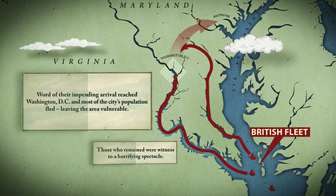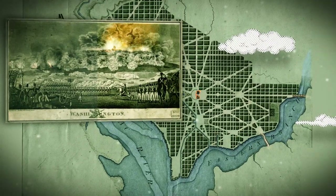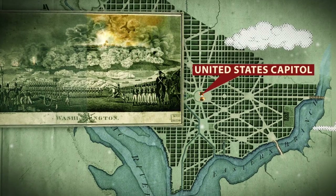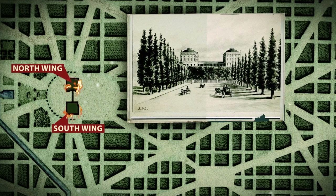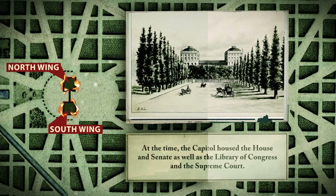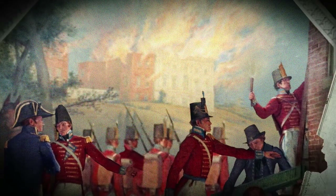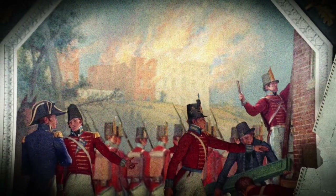Those who remained were witness to a horrifying spectacle. The British troops set fire to nearly every public building in the city, including the United States Capitol, which was still being constructed. It consisted of north and south wings connected by a wooden walkway. At the time, the Capitol housed the House and Senate, as well as the Library of Congress and the Supreme Court. The British created several large bonfires by slathering piles of furniture and books with gunpowder paste, and torched major rooms in both wings.